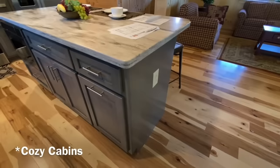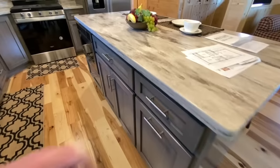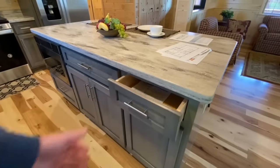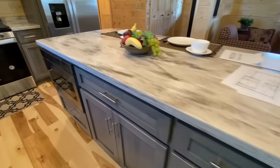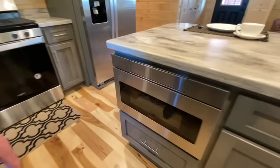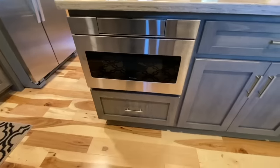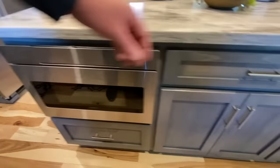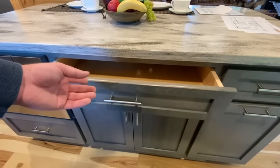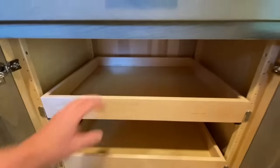Let me know — have you heard of Cozy Cabins before? If you have, I want to know about it. We actually just happened to stumble upon them. We were coming up here to look at some Skylines at a different location, and Jen found these guys and we were like, 'Oh cool, let's go check them out.' So here we are.